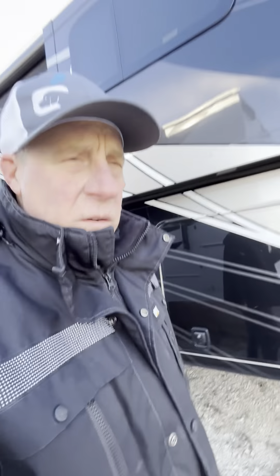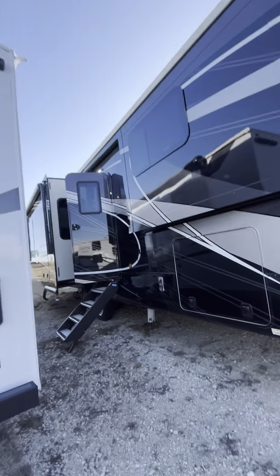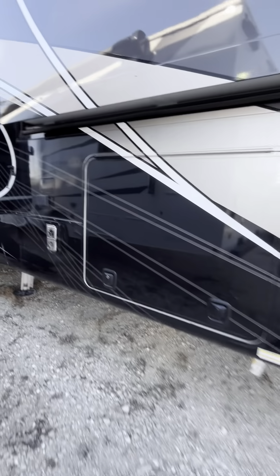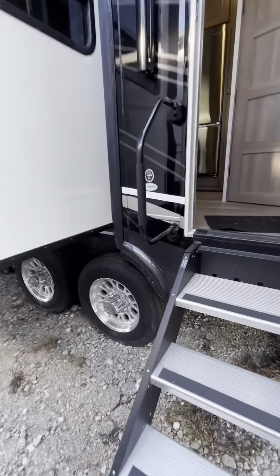Again, Mike Prosser with Prosser's Premium RV Outlet. Love to earn your business. Give us a call at 866-820-7243. Visit our website at ProsserRV.com — that's P-R-O-S-S-E-R-R-V.com. Thanks much, look forward to seeing you in the next one.